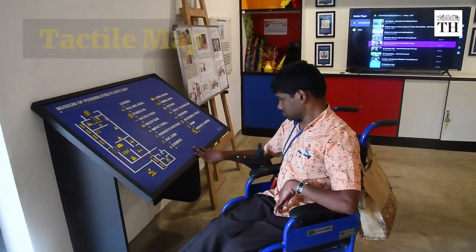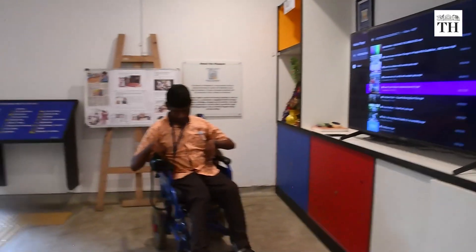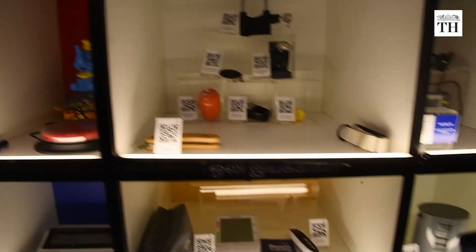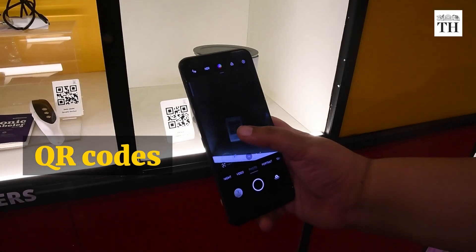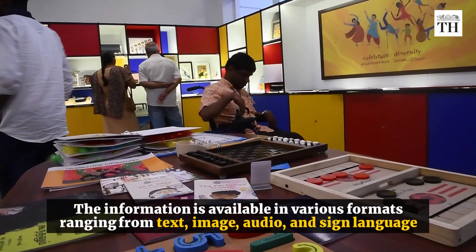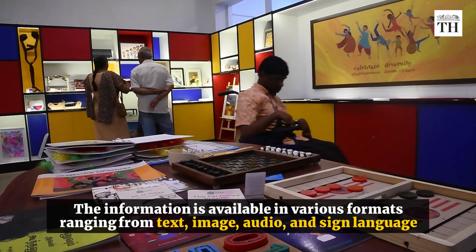At the entrance of the museum is a tactile map. There is also an indoor navigation app for visitors. Every assistive device on display has QR codes which visitors can scan. The information is available in various formats ranging from text, image, audio, and sign language.